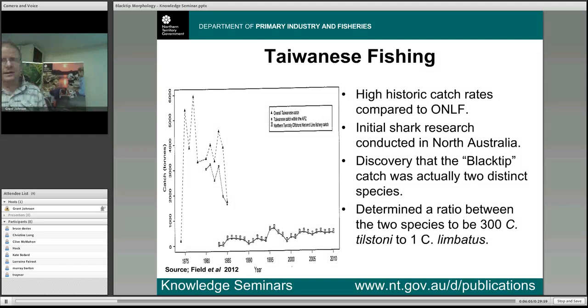One of the profound discoveries of this research was that an observer working on the Taiwanese boats noticed that every now and then he'd come across a blacktip shark which was immature at a size well above where it should have been mature. They investigated further and found that these two blacktip sharks differed in a number of other ways, including the number of pre-caudal vertebrae. A genetic analysis confirmed they were actually two separate species. When they looked at how common the second species was, they found a ratio of roughly one of this other species for every 300 common blacktip sharks.